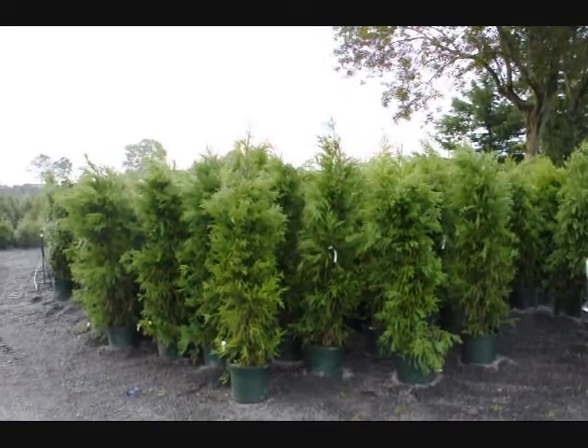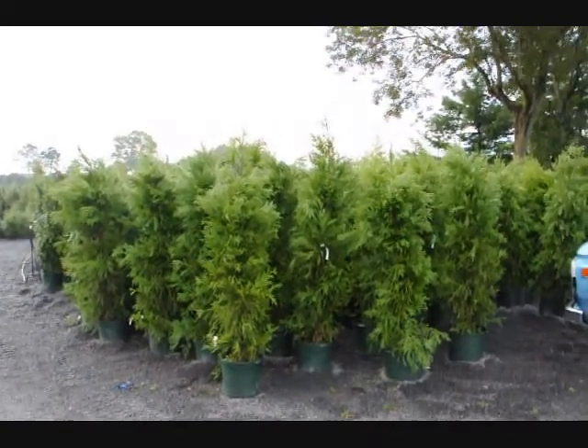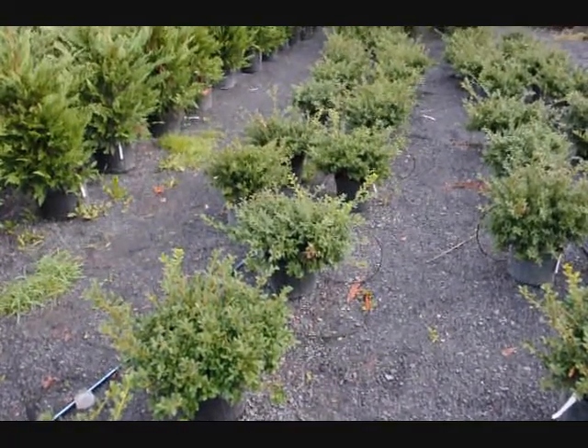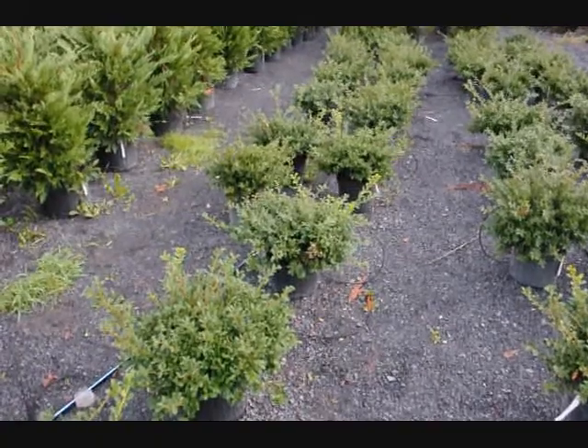Give us a call at 215-651-8329. These are green luster hollies — these are $18 each, fall of 2009 price.